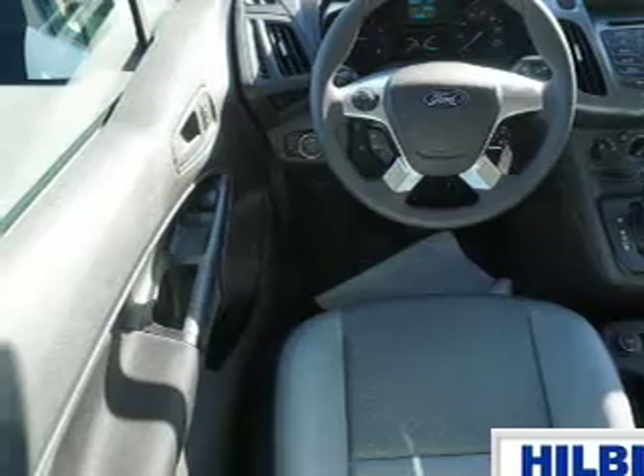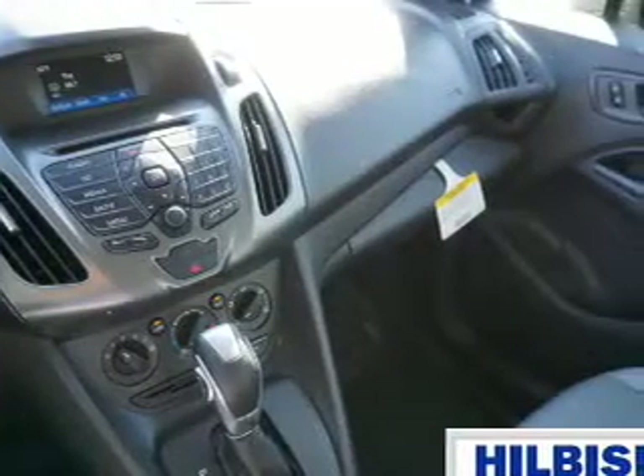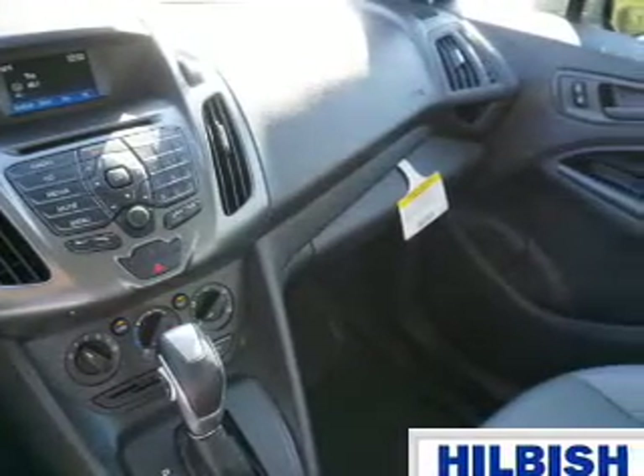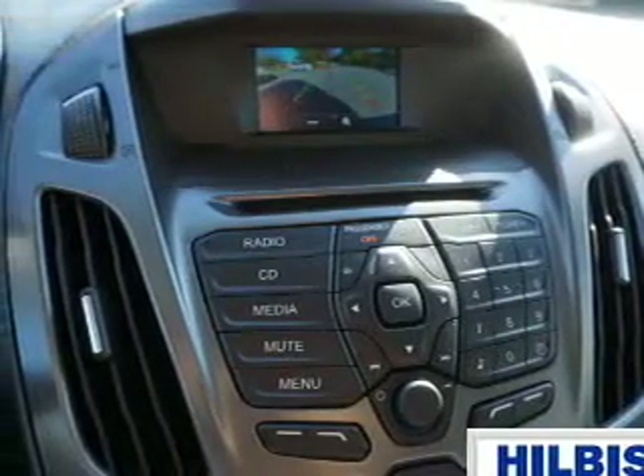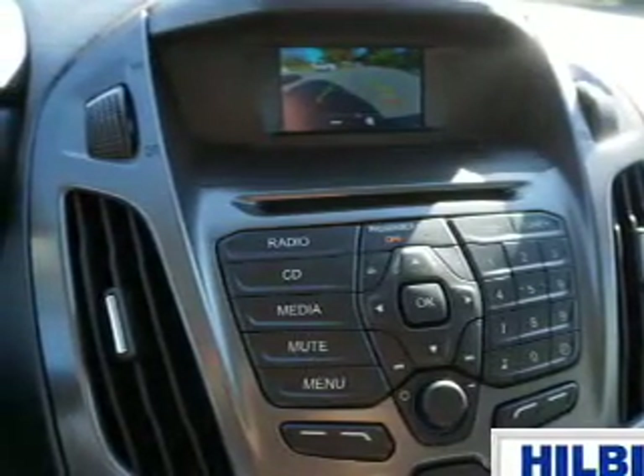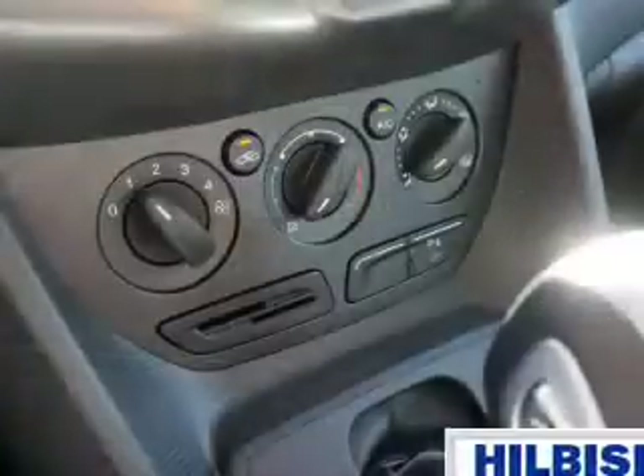Inside you'll find an auxiliary input, curtain head airbags, front airbags, side airbags, a trip computer, power outlet, a multi-function remote, air conditioning, power door locks, and power windows. Great quality at a great price — call or click to contact us today.